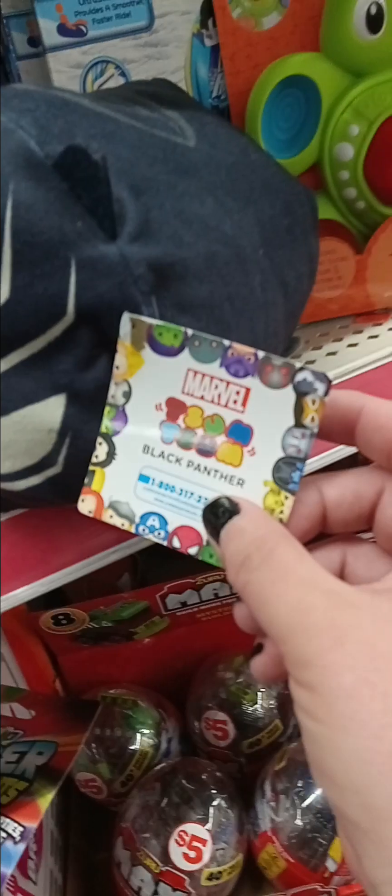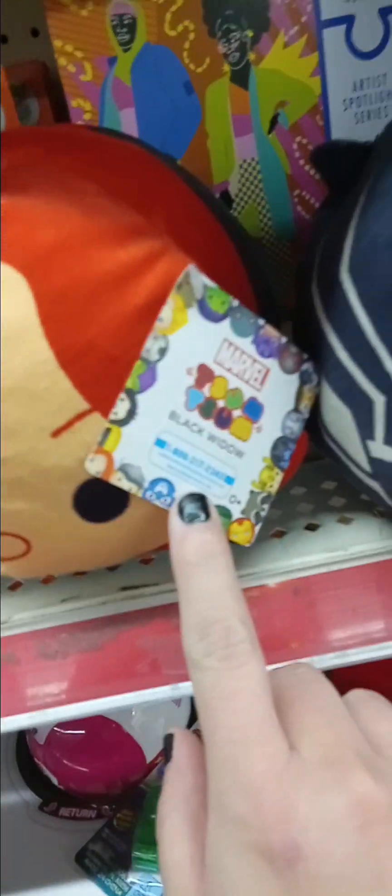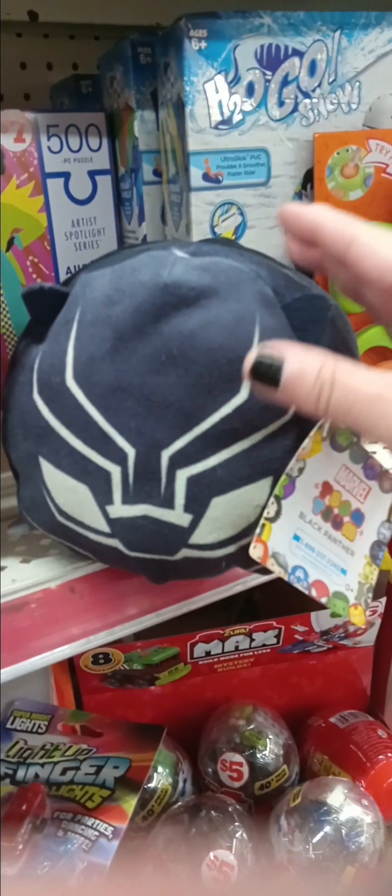I found two Marvel ones — one is Black Panther and this one is Black Widow. This Black Panther is a different one from the one I found at Dollar General, so I'm not sure about that one.